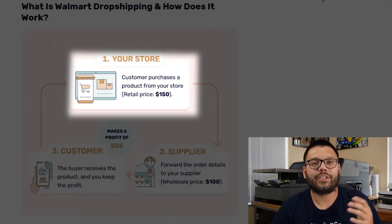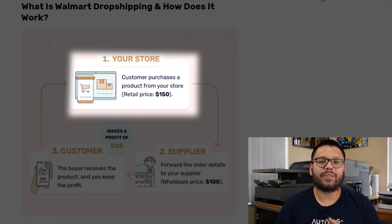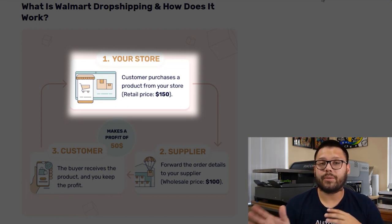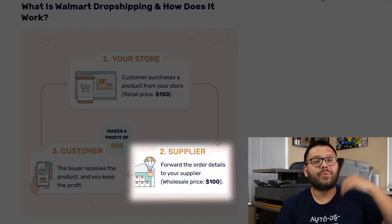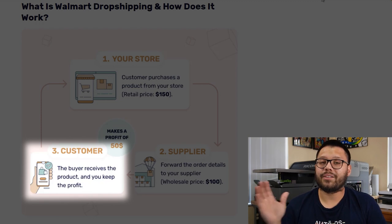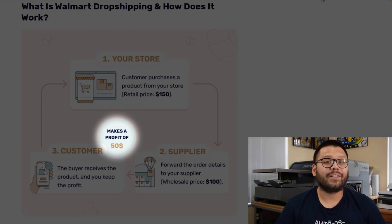For example, take a chair I'm selling on my e-commerce store for $150. A customer comes to my store, sees the chair, likes it, and purchases. Once purchased, I get those $150. With that, I go to Walmart's website and place the order for the same exact chair, having it shipped directly to the customer. The difference is, instead of paying $150, I paid $100. Once that order ships, I take the tracking information from Walmart, update my customer, and collect my profits of $50.